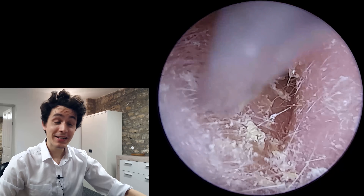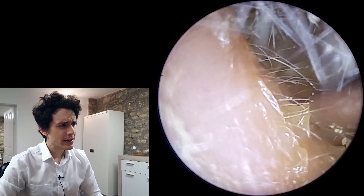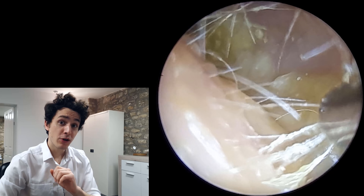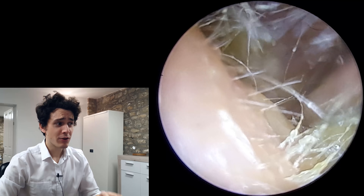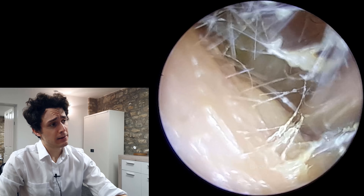Hi everyone, it's Connor here from Durham Hearing Specialists. I hope you're doing well and welcome to another video. We've got a very interesting case here. Now if you're squeamish, look away and go to another video, because what you're going to see here is pus and dead skin filling the ear canal.